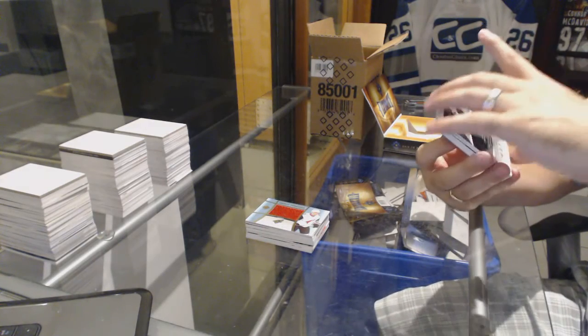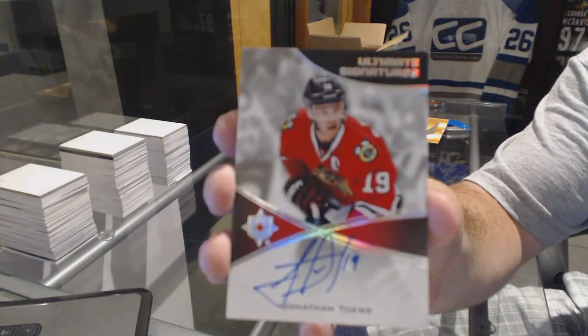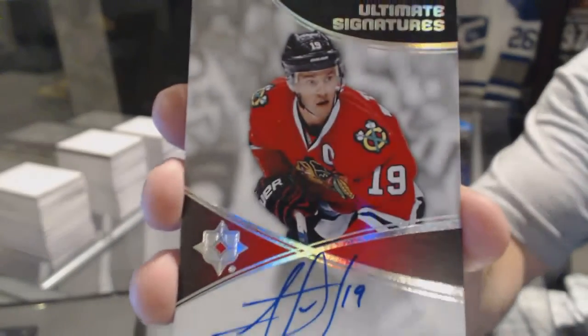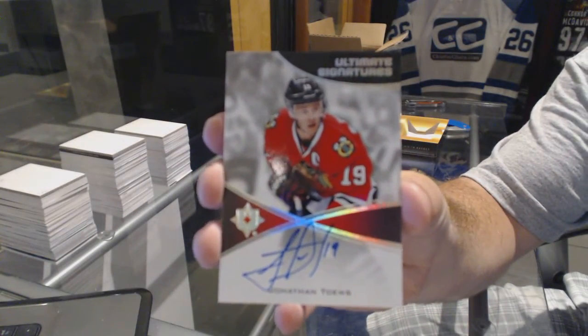We've got an ultimate signatures for the Chicago Blackhawks — Jonathan Hayes. I love those cards by the way, they are pretty, pretty, pretty.